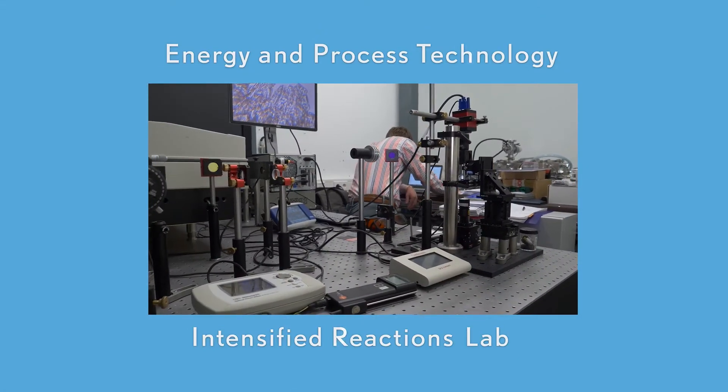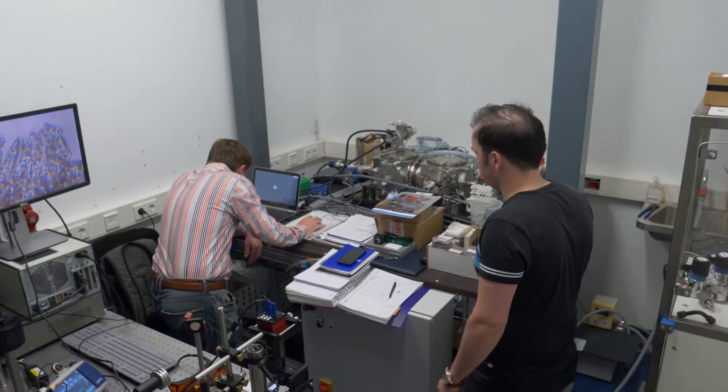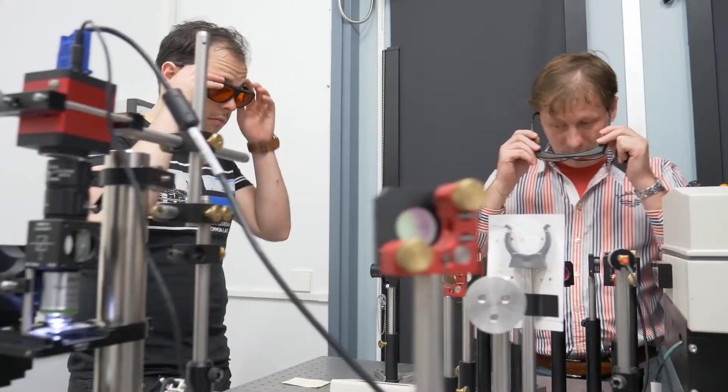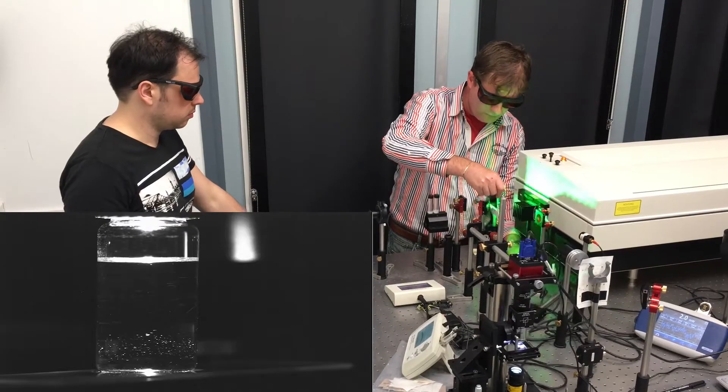Intensified Reactions Lab. In the Intensified Reactions Lab, EPT researchers are using lasers to make crystals with an enormous speed-up in rate.